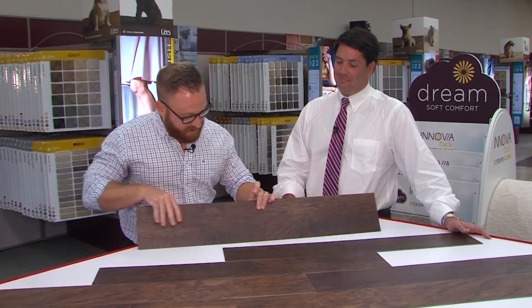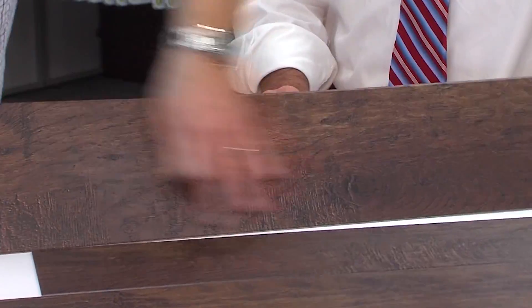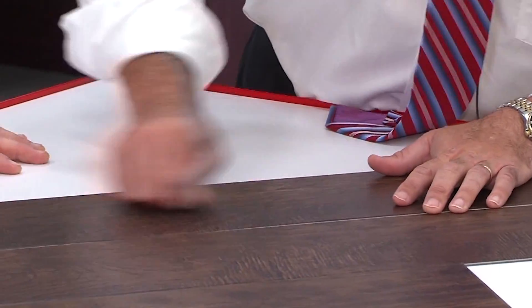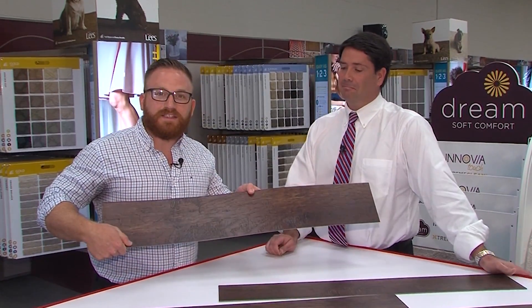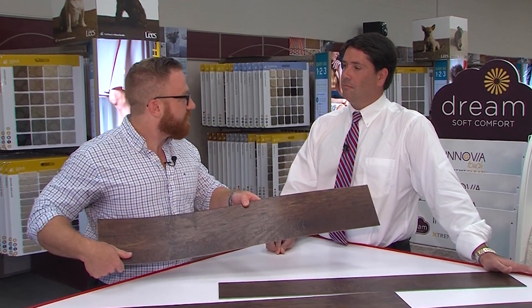So scratch resistant — dogs, cats, kids, tigers, kangaroos, whatever you have, it'll put up with it. What about a quarter? Let's see what happens. This is a real quarter — so if we take this and try to scratch the floor... I'm rubbing this pretty hard and you can see this is not even phasing it. It's actually tearing up the quarter! Let me really get down there — putting more muscle into it. Take a look at that floor — there's no scratching, there's nothing on it. This is fantastic!